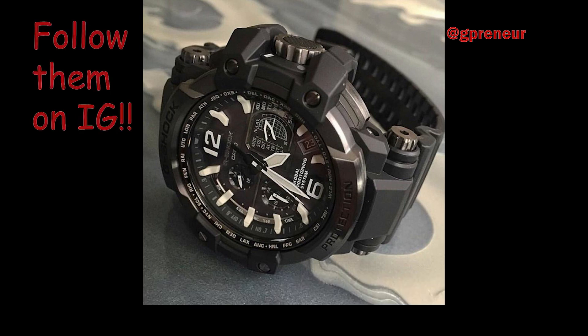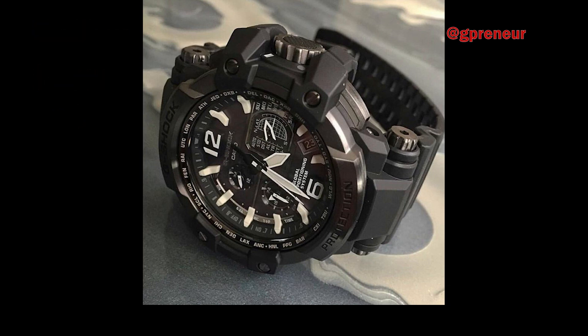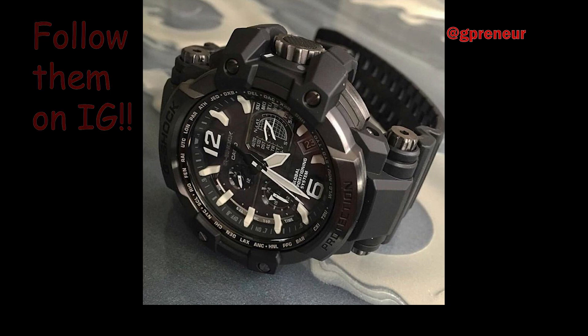In addition, the GPW-1000 has a carbon fiber insert band, fine resin frame, and sapphire crystal.